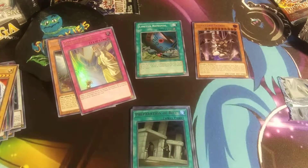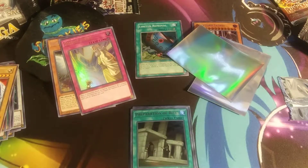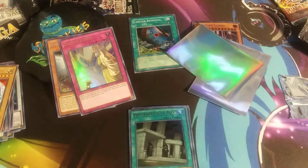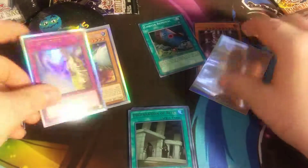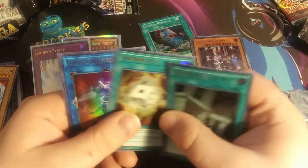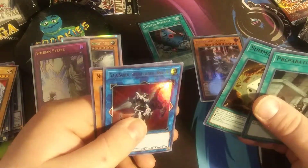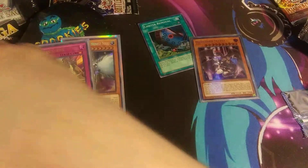Real quick, let me find my sleeves — sleeve, sleeve, and a third sleeve. Alright, let's get these guys sleeved up. Look at that, it's pretty beautiful. Alright, we got Preparation of Rites, Summon Dice, Gaia Saber the Lightning Shadow, Neo-Spacian Dark Panther — pretty cool stuff.